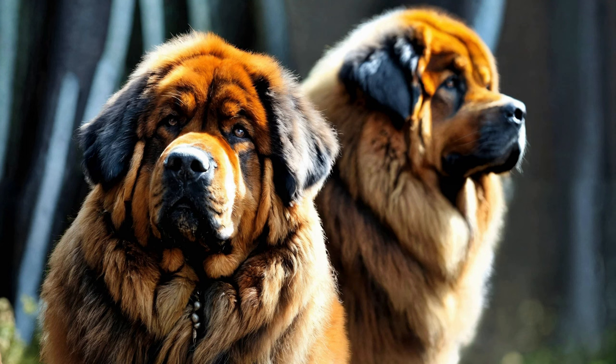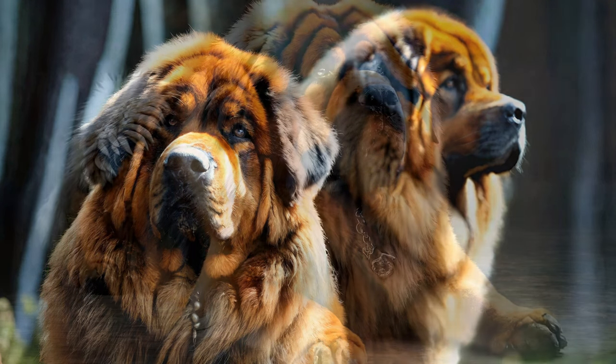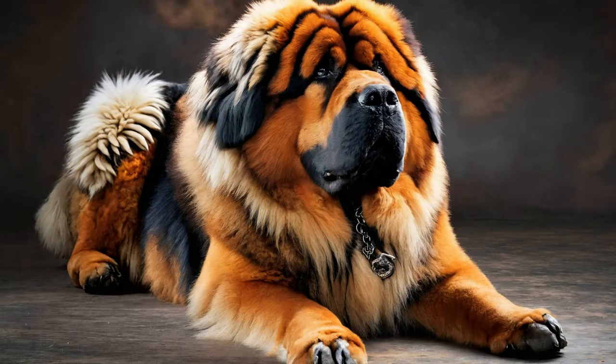Name Recognition: The first step in training any dog is teaching them to recognize their name. Begin by using your Tibetan Mastiff's name consistently in positive contexts, such as during playtime or mealtime. Reward them with treats and praise whenever they respond to their name, gradually increasing the distance and distractions until they reliably respond in various situations.